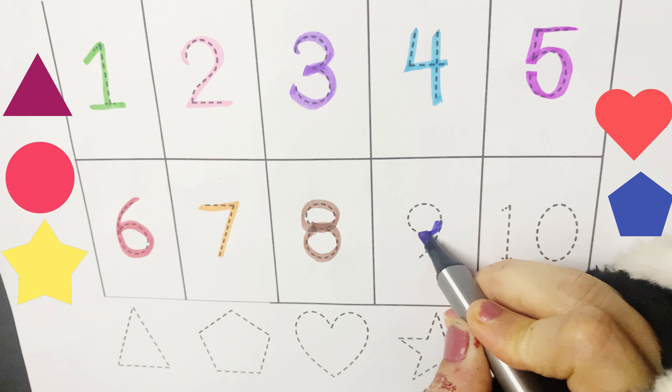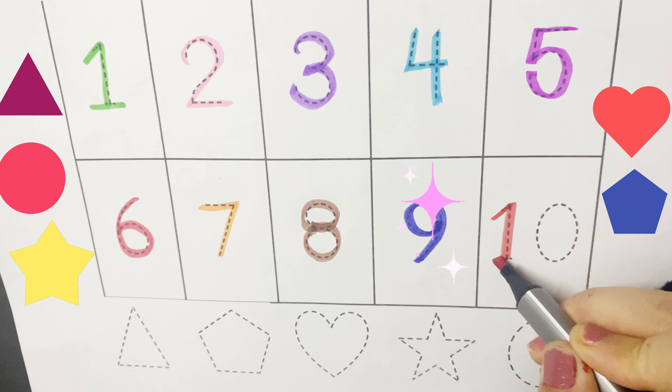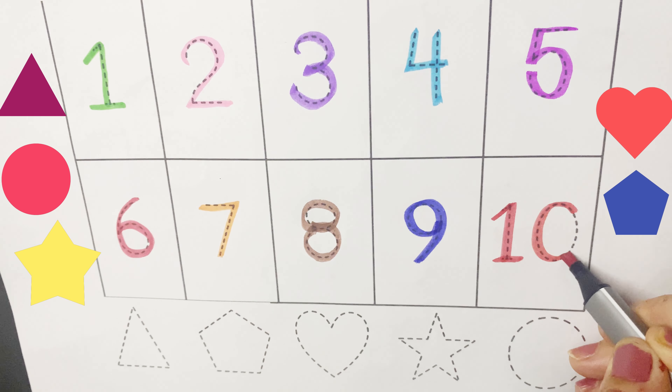It's a nine. Nine. Then we have ten. Ten.